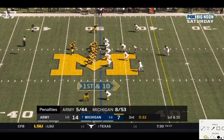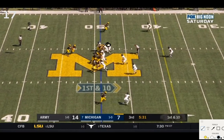Inside zone read — Charbonnet dropped for a loss. This is a debatable result. Options: Charbonnet on one option, Patterson keeping around to the outside on the other. Michigan has seven blockers accounting for six defenders in the box, leaving this guy as the read, plus a linebacker coming on a scrape exchange. If he removes himself from the situation it should be seven-on-five, which is why I'm saying it's debatable.